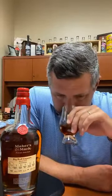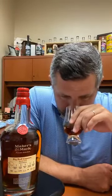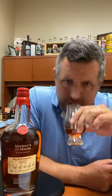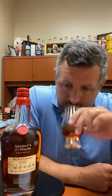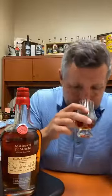110.5 proof. On the nose I'm getting a lot of vanilla buttercream, a little bit of fresh corn — like a corn nut or corn chip — definitely a really strong fresh cut oak, almost like sawmill, and then like a leather jacket. A lot of spice, a lot of fresh corn, a lot of vanilla. Pretty right on point for Maker's Mark in terms of just their basic profile. Alright, let's have a sip.